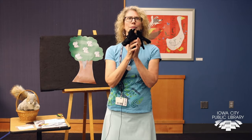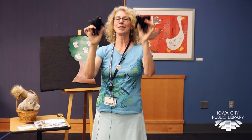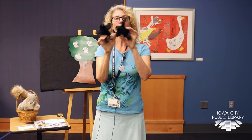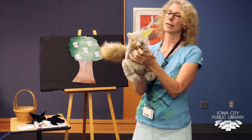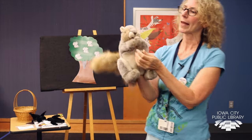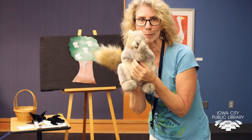Let's do Two Little Blackbirds one more time. Two little blackbirds sitting on a hill. One named Jack and one named Jill. Fly away, Jack. Fly away, Jill. Come back, Jack. Come back, Jill. Two little blackbirds sitting on a hill. Okay, boys and girls, friends at home — I'm going to give my little squirrel a little treat of an acorn. And then he's going to say goodbye to you. Bye everybody, stay safe, see you next time!